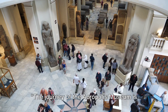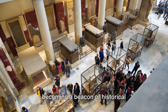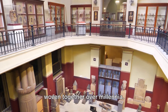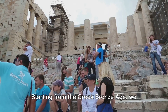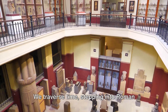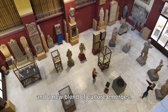The journey of the Acropolis Museum is as captivating as the artifacts it houses. Since its grand opening in 2009, the museum has steadily grown, becoming a beacon of historical illumination in Athens. Its specialty is the historical findings from the Acropolis archaeological site. We dive into different eras as we move through the museum — starting from the Greek Bronze Age, we witness the evolution of art, culture, and civilization. We traverse time, stepping into Roman Greece and then Byzantine Greece, where East meets West and a new blend of culture emerges.